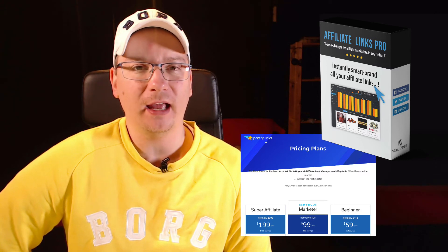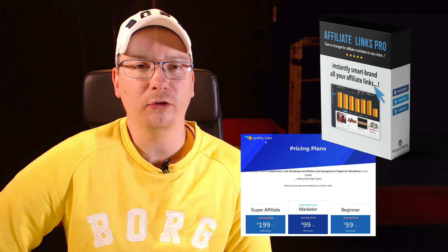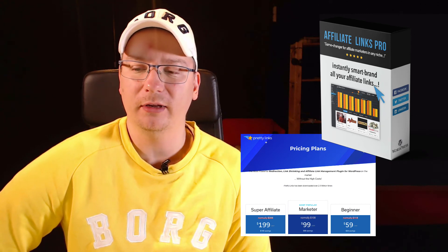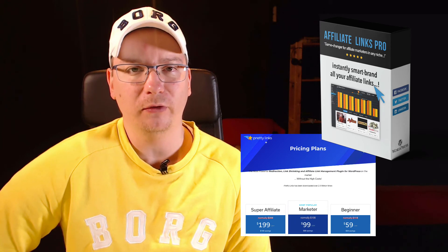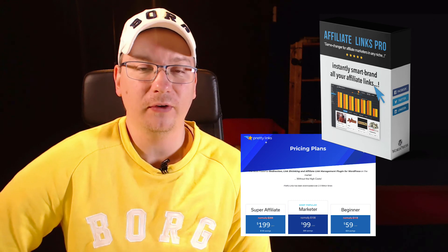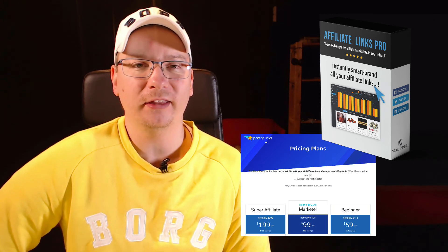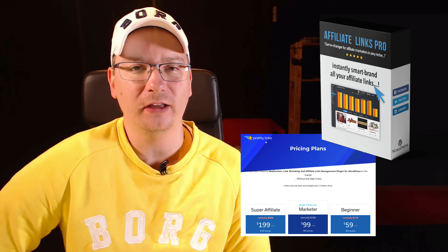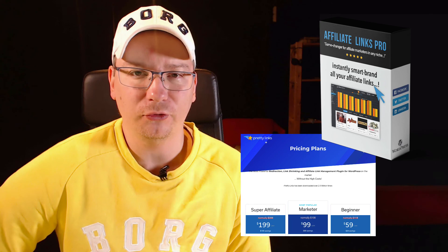If you don't have it, absolutely check it out and see if this is something you want to use to increase your productivity and even give your affiliate commissions a bit of a boost. You might find other uses for the tool as well. That is it for this quick video message — I hope everything's going well and I will see you in another video super soon. Cheers.